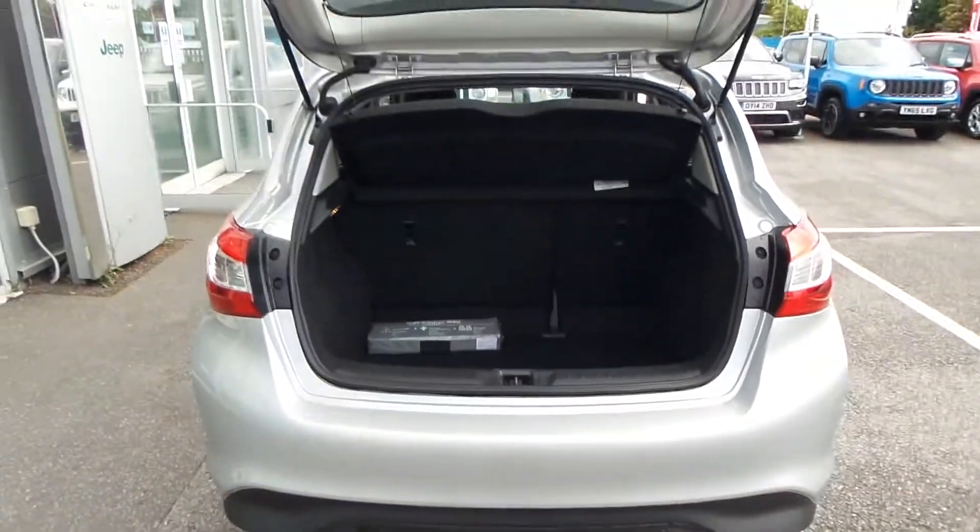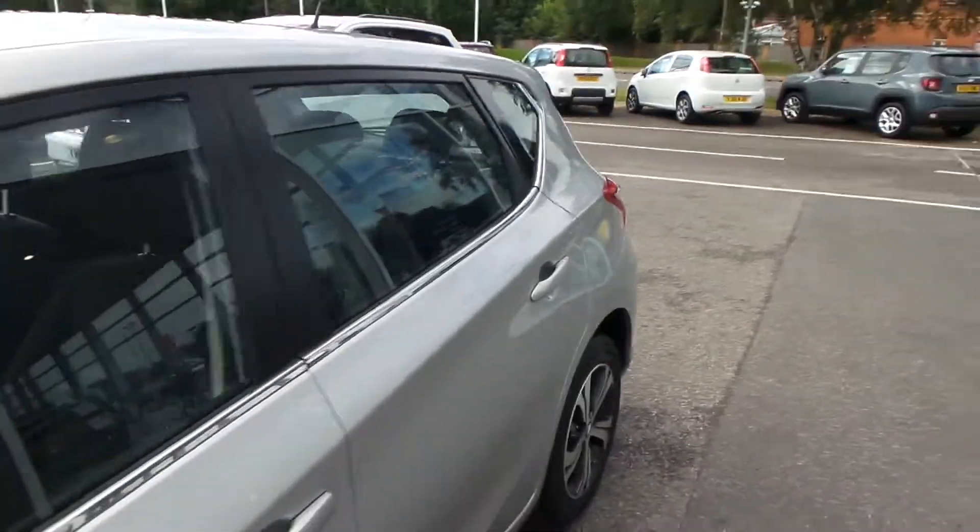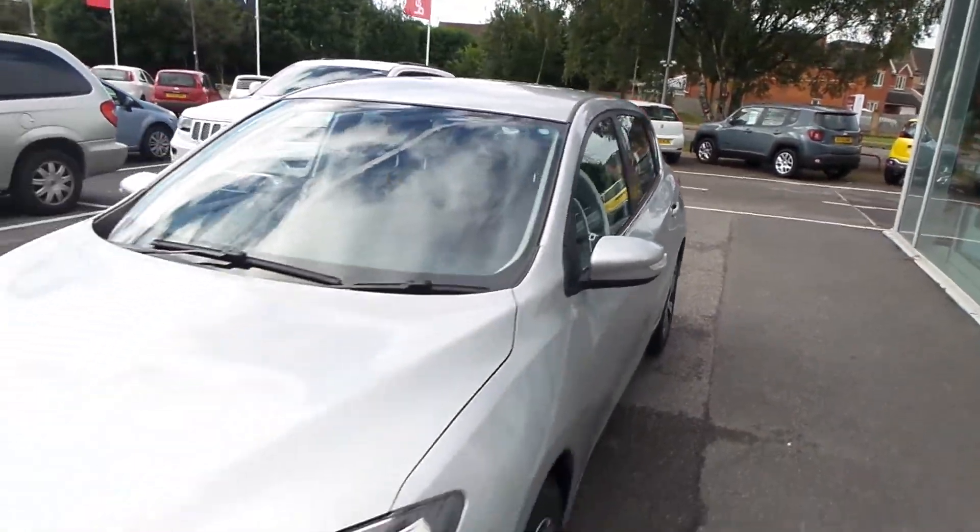This car is in immaculate condition, so it's definitely worth coming down to have a look and a test drive. Please get in touch with us.